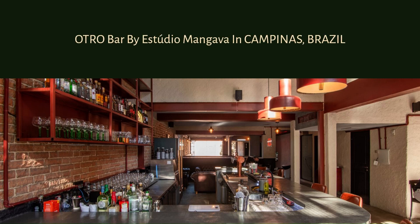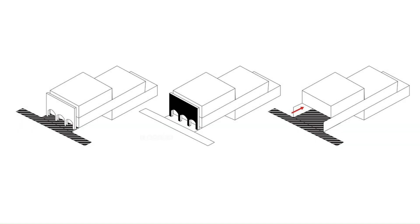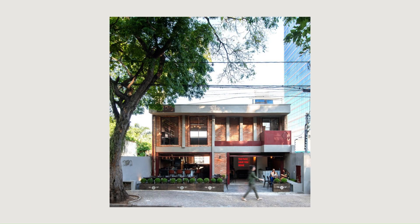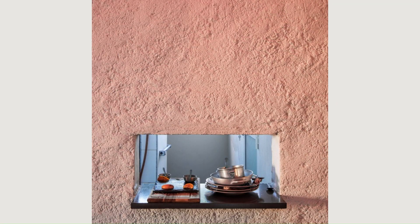OTRO Bar by Estúdio Mangava in Campinas, Brazil. The OTRO Bar Cambuí project was born from the owner's desire to create a unique space in the heart of the city, where the brand's identity was reflected in all aspects of the environment. The final result is a complete renovation of an old house with three floors that, given the dynamics of the original space, the great potential was perceived.